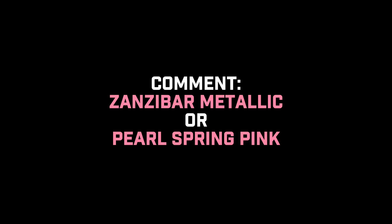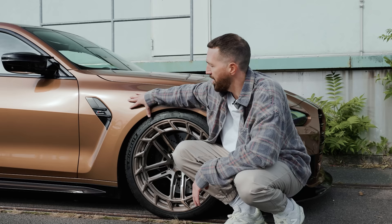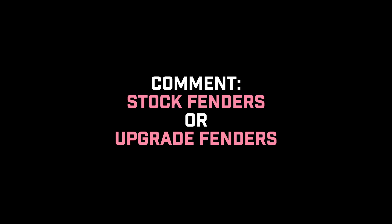Decision number two: fenders. There is a new option in the market from Alpha N, and we are partnering with Alpha N, so this could be an option to swap the fenders. I'll put a picture here and you can decide - new fenders or not.